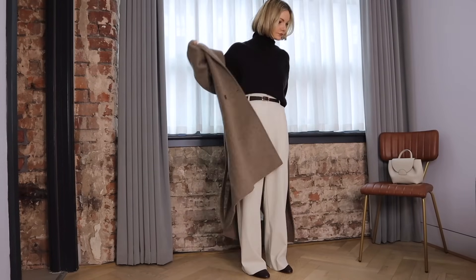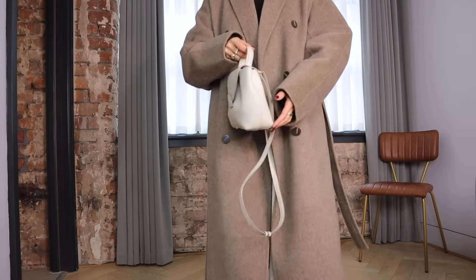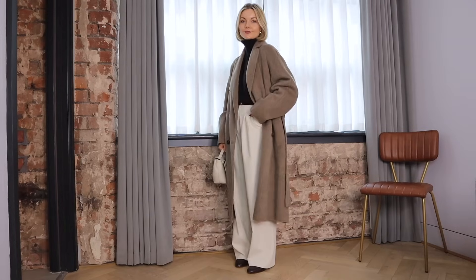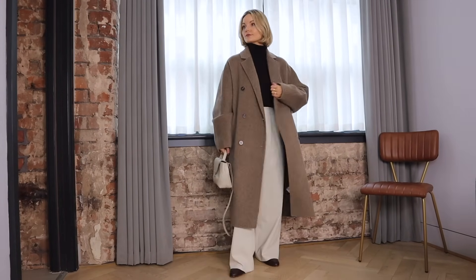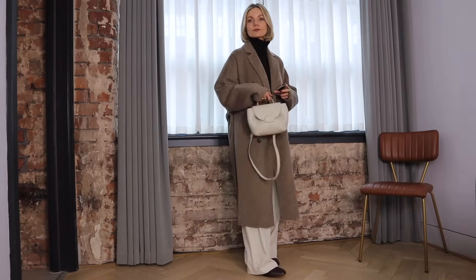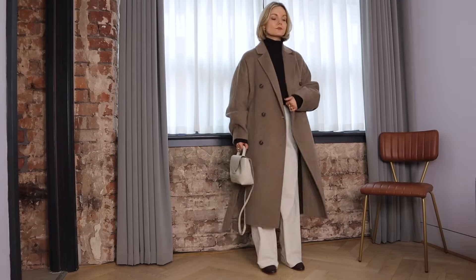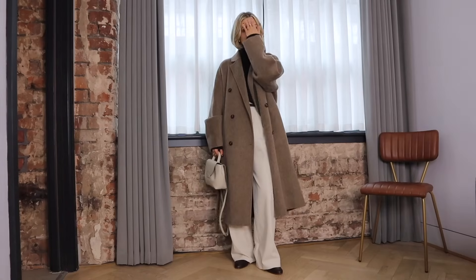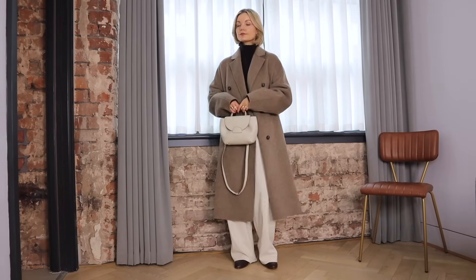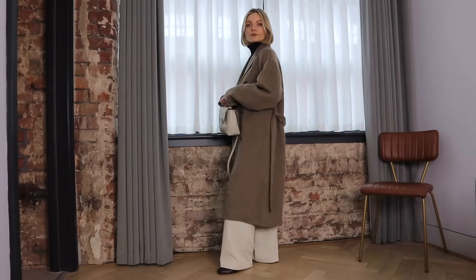I've then tied in the brown by styling my brown belt and loafers and finished off the look by layering my top wool coat over the top and my off-white Polen bag to tie in with the trousers. This is another look I've been wearing recently and if you want something a little bit more casual than the loafers you can always swap those out for trainers.